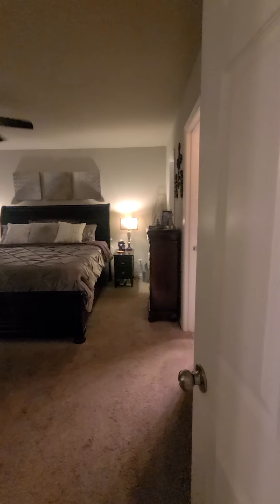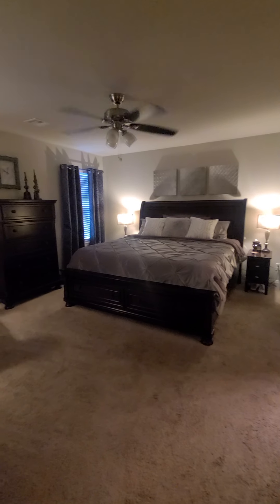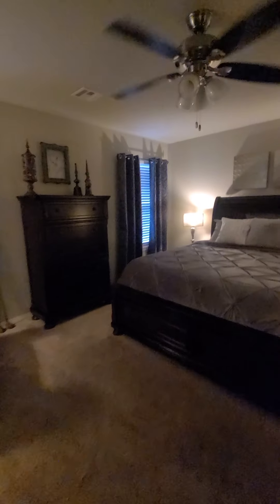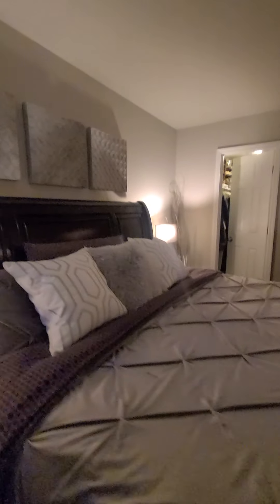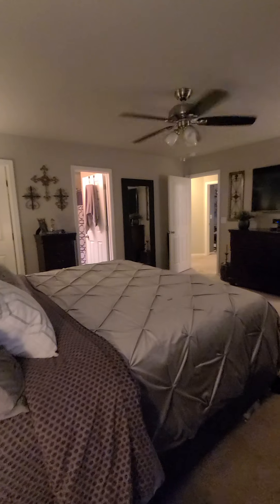And then the master bedroom — it easily fits a king-sized bed with plenty of room for other furniture.